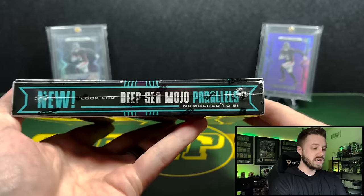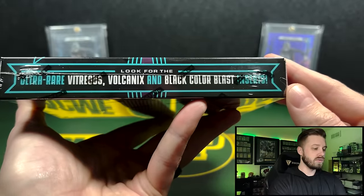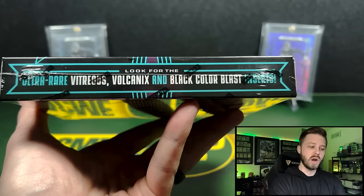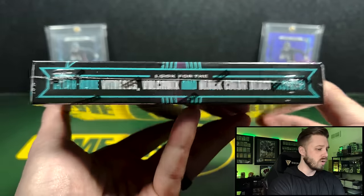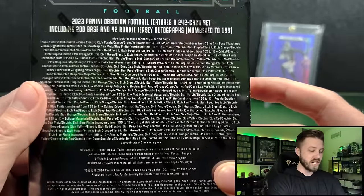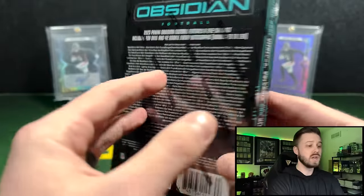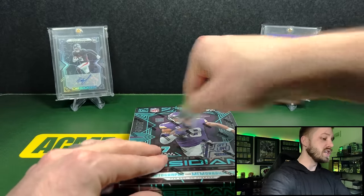There's a new parallel called Deep Sea Mojo — those are numbered to 25. Case hit inserts are Vitreous, Volcanics, and then Black Color Blast is going to be the big one you're looking for. I can only assume that the CJ Stroud in a low number or in the Black Color Blast is going to be your big hit. The Color Blasts are vertical this year. The checklist is very extensive — 200 base cards, 42 rookie jersey autographs numbered to 199 or less.